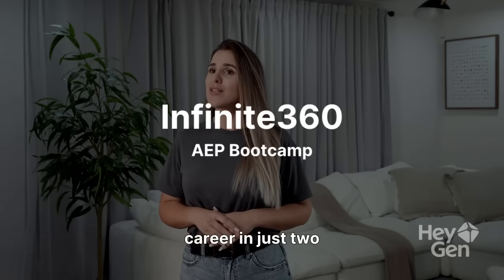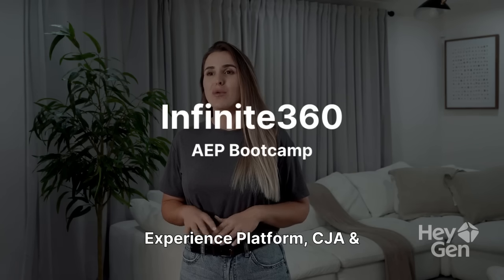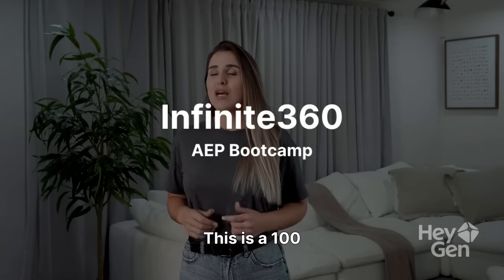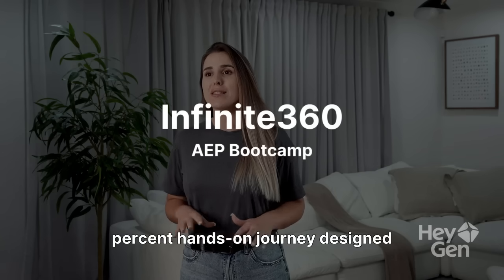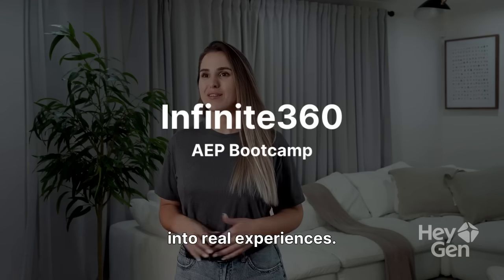Ready to transform your career in just two weeks? Welcome to Infinite 360's Adobe Experience Platform, CJ and AJO Bootcamp. This is a 100% hands-on journey designed for professionals who want to turn customer data into real experiences.